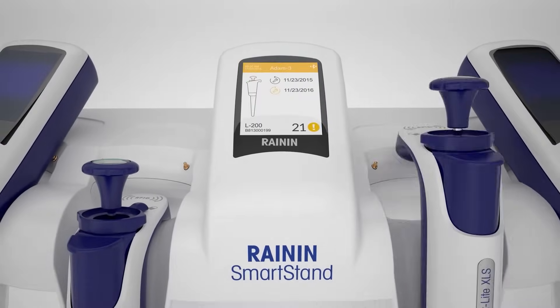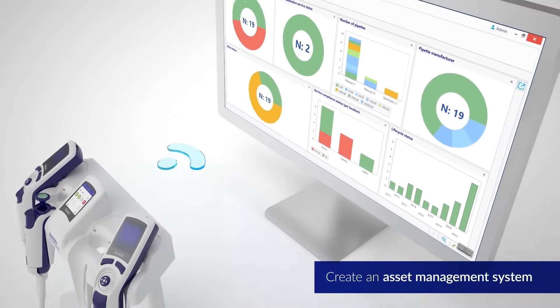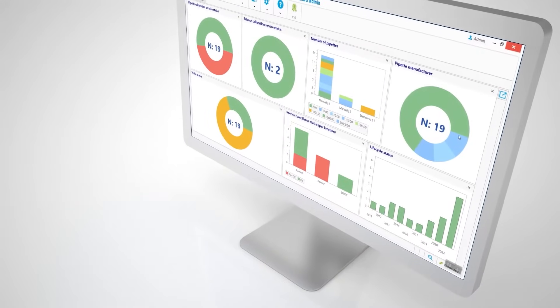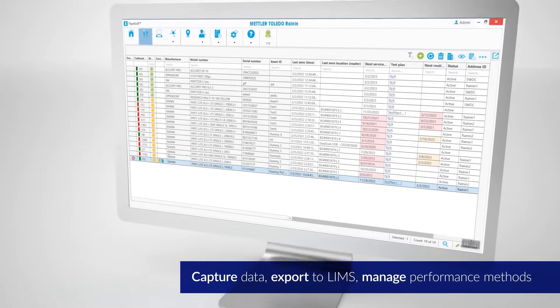Smart Stand networks with Pipette X. Pipette X is asset management for pipettes — it shows where pipettes are located in different labs and sends reminders when service is approaching. Pipette X integrates with other systems and is capable of full compliance.